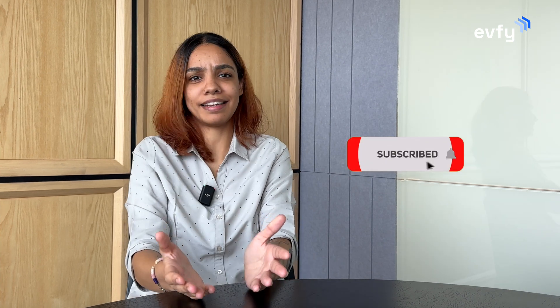Hope this one helped you clear some confusion, and if it did, like this video and comment that it did. I'll see you next time with more EV stuff. Until then, electrify your journey.